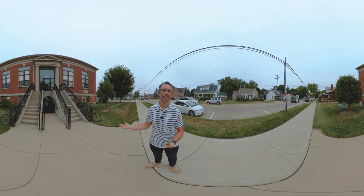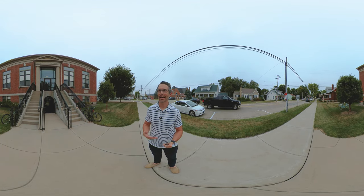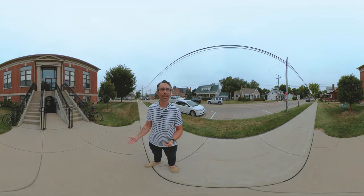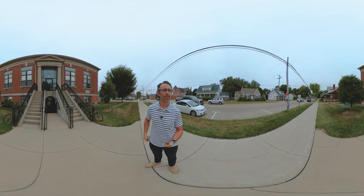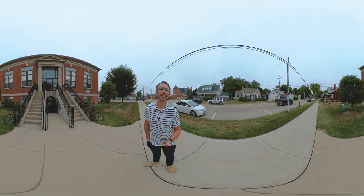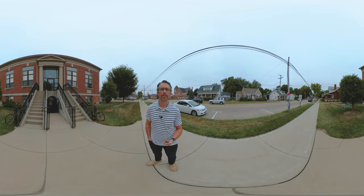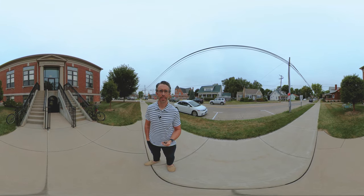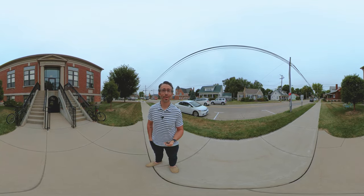At one point the city gave it back to the university and it has housed everything from music — I think engineering was here for a little bit — and now it's mostly our 2D design classes. I'm going to show you a painting studio and the drawing studio. There's a 2D design studio downstairs and advanced studio spaces for painting students. So let's go in.